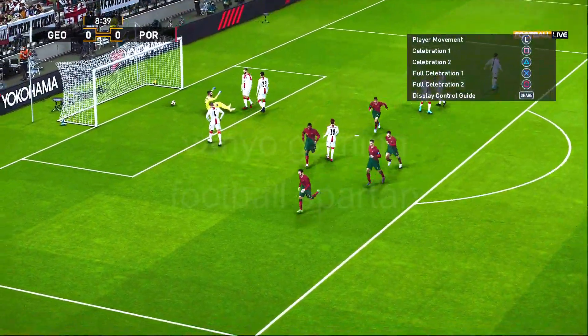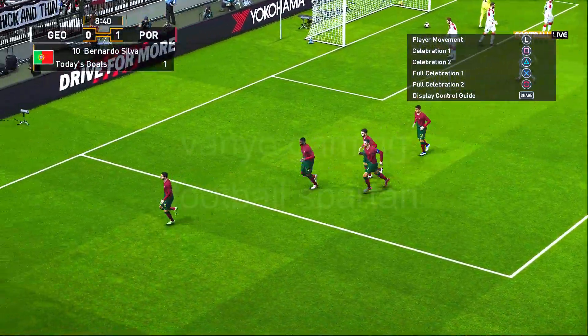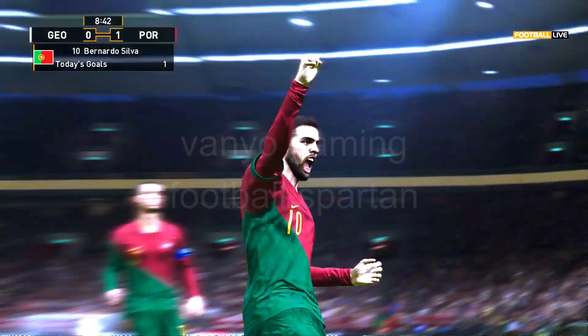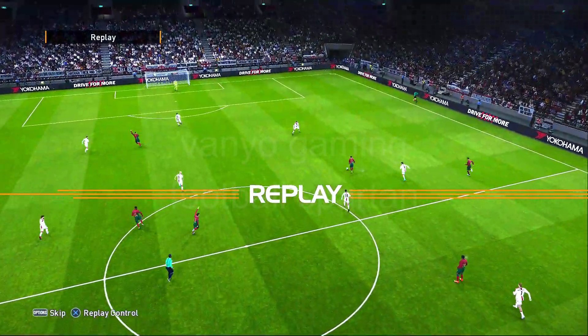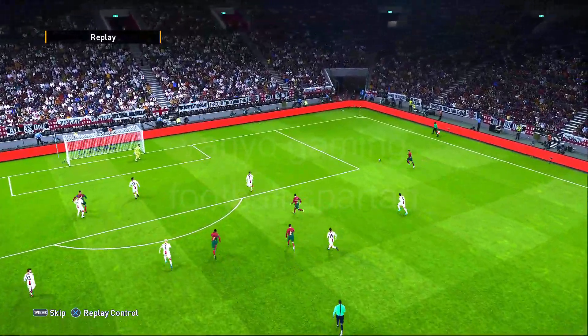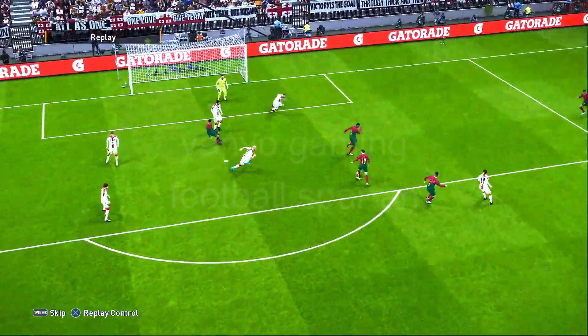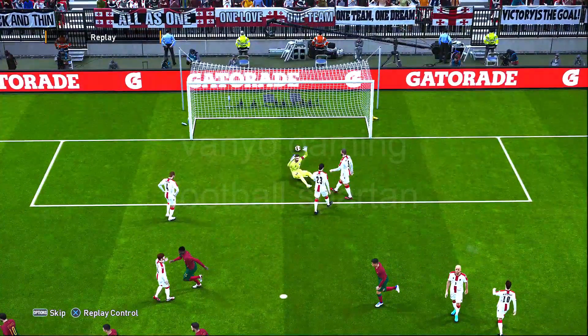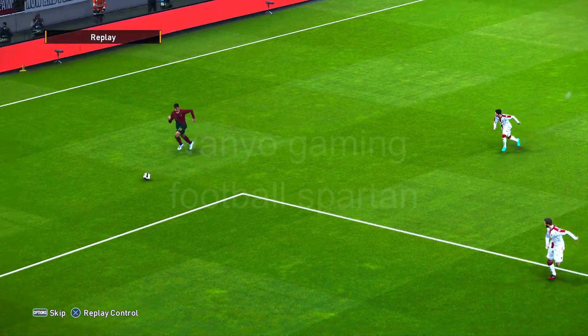Well, they would have been looking at him to produce the goods, and that was very kind of him to oblige so early. Speed of thoughts, efficiency of movements, and certainty of outcome. I really can't say enough as to how good the final ball was — it took the defense out of the equation for that split moment, and the damage was all done.